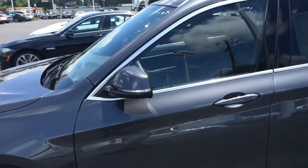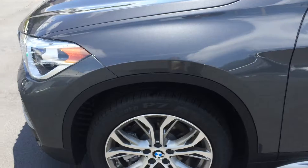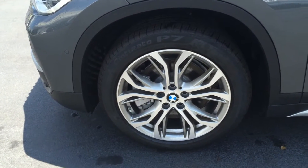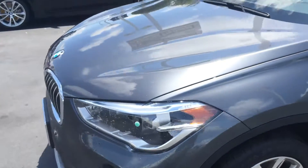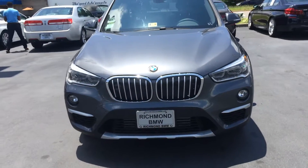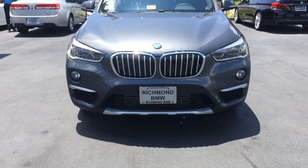We're gonna start over here. We got our turn signal indicators on the side mirrors. We have our 18-inch BMW alloy wheels. Moving around to the front, we've got our fog lights, classic BMW kidney grille, and our xenon headlights right there.